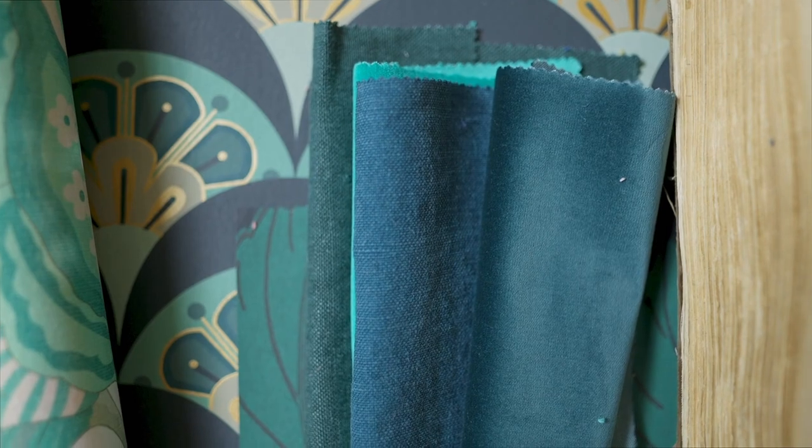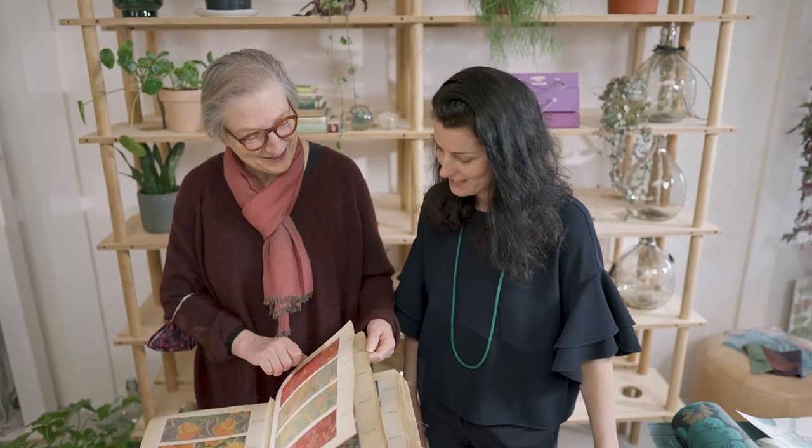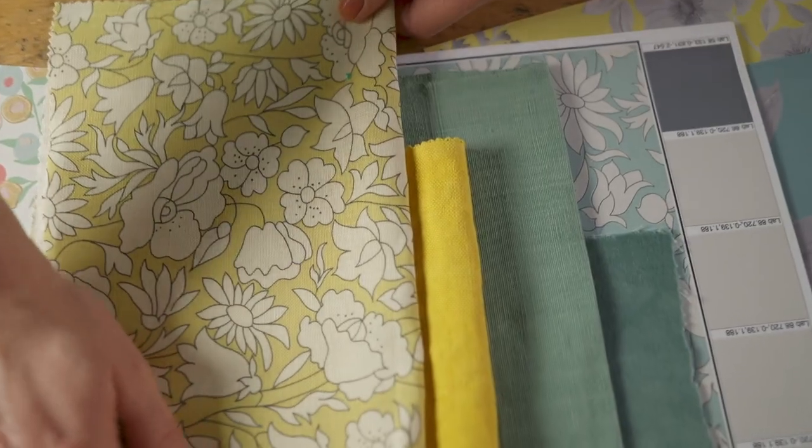Bold, unique colour and intriguing textural surfaces are inspired by the beautiful weaves, prints and plain silks in the Liberty Archive. Heritage colour with a thoroughly modern twist, combined to create the palettes in the new collections.